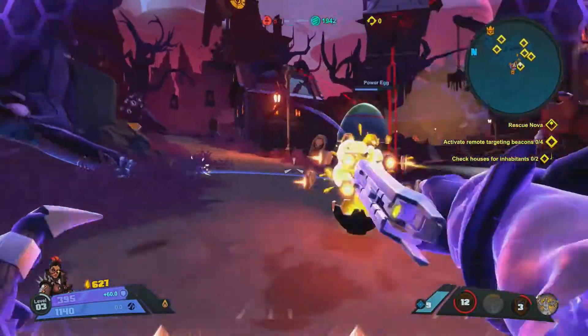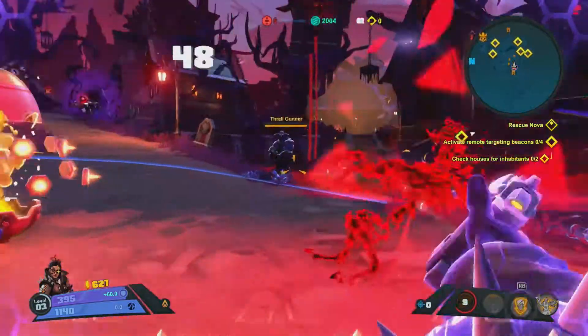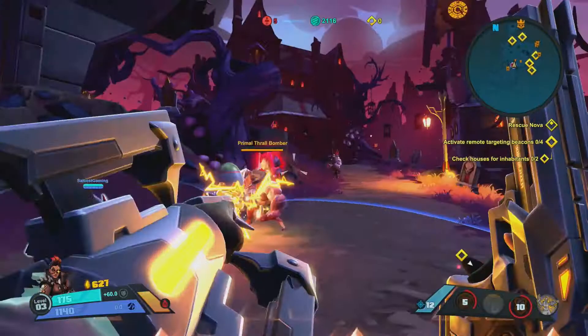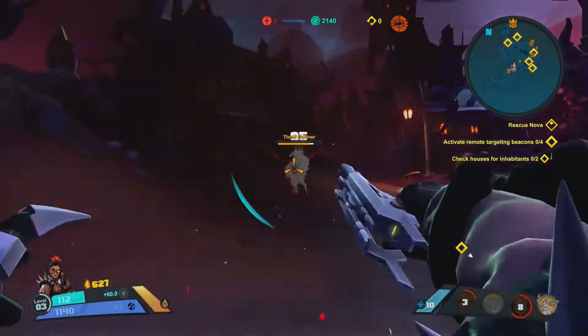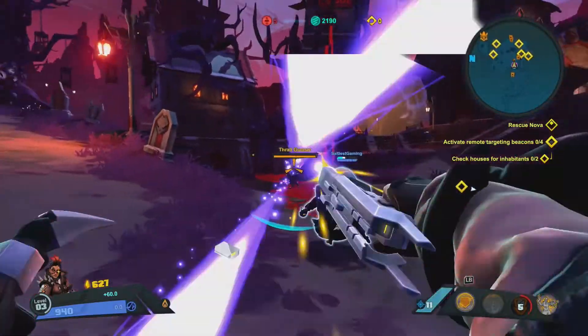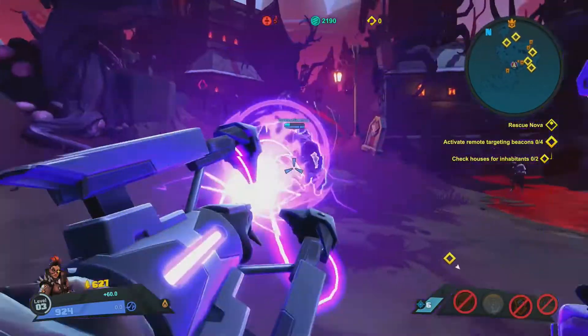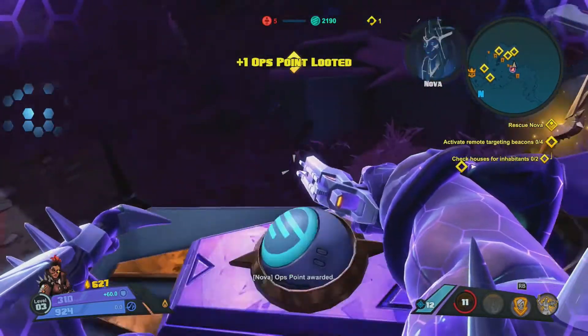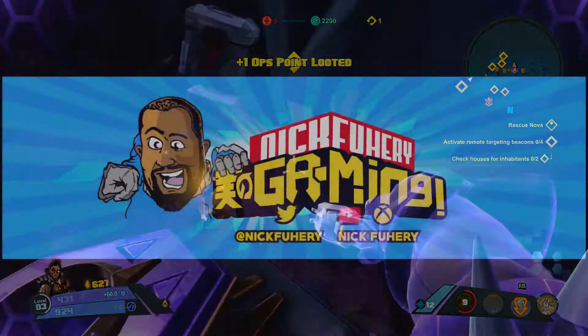So there you have it — the big Black Friday sales for next week. Let me know in the comments what you think. Will you be picking some of these up? Remember, it is all about gaming and what you make of gaming, and not choosing a side. This has been Nick Fury, and I will see you guys later.